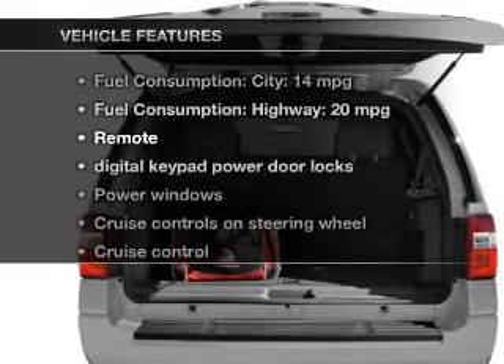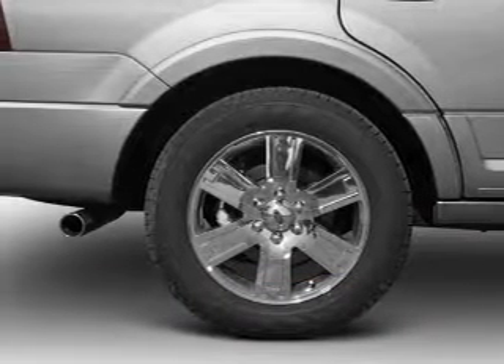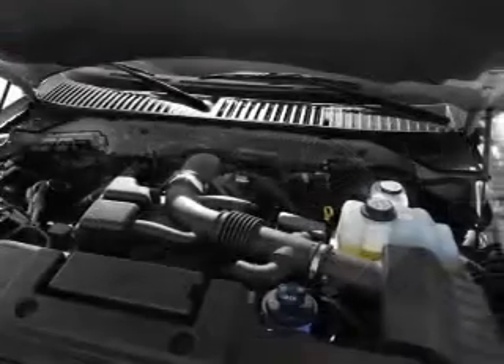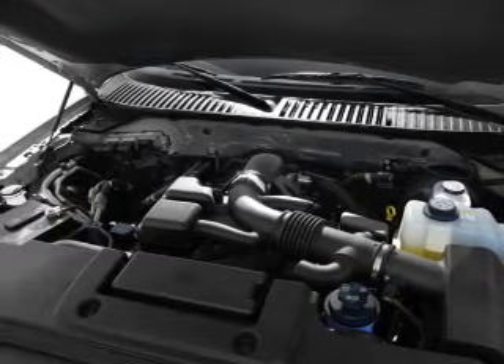Enjoy these notable features that are included in this vehicle: power door locks, power windows, cruise control, an AM FM stereo with a CD player, satellite radio, power mirrors, and power steering.